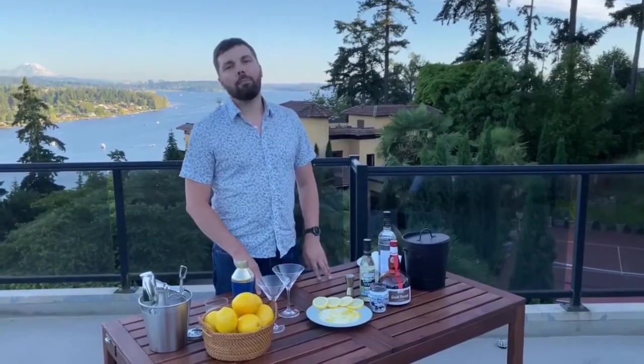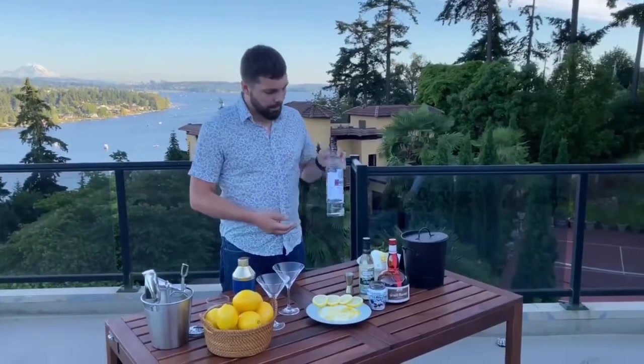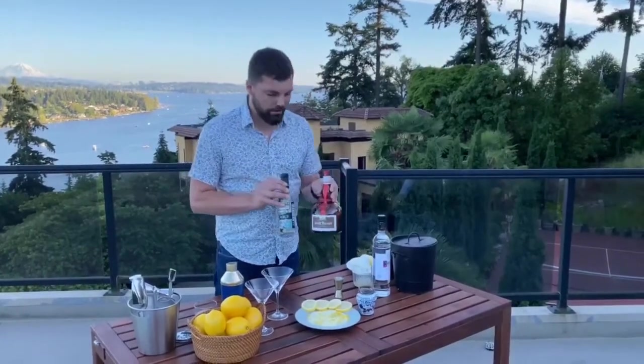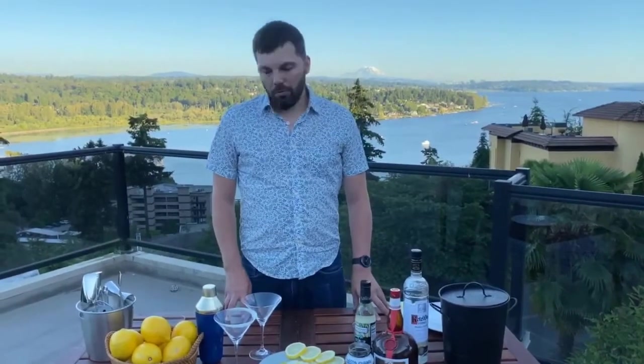My name is Levi and I'm a bartender at the Edgewater Hotel. Tonight I'm going to help my friend Lily and we're going to make some cocktails inspired by the real estate market. Tonight's cocktail, the New Listing Lemon Drop, requires a few ingredients: a good bottle of vodka — we're using Ketel One — some simple syrup, a little bit of Grand Marnier for flavor, and of course fresh citrus.